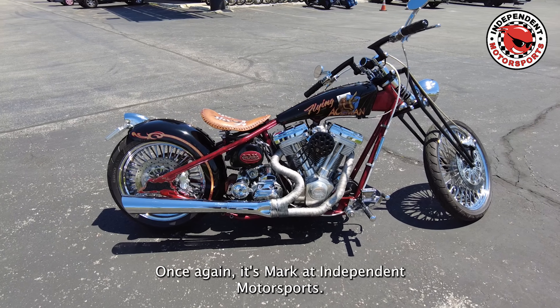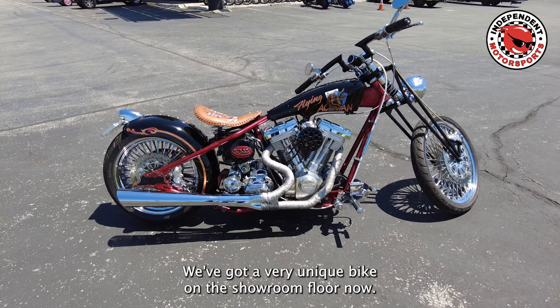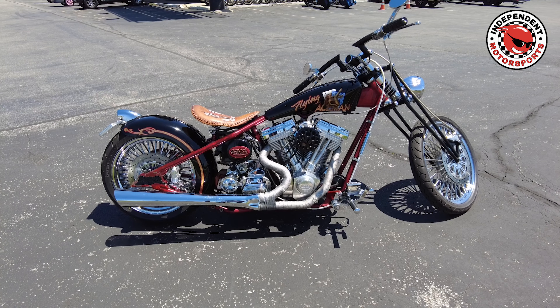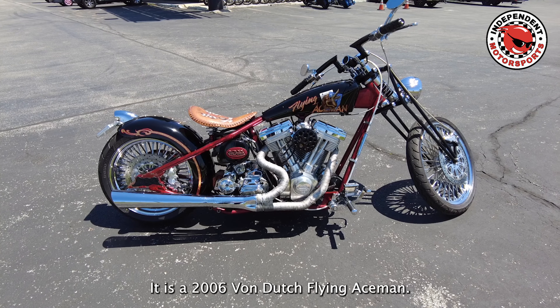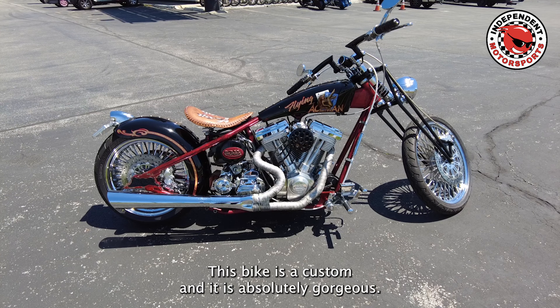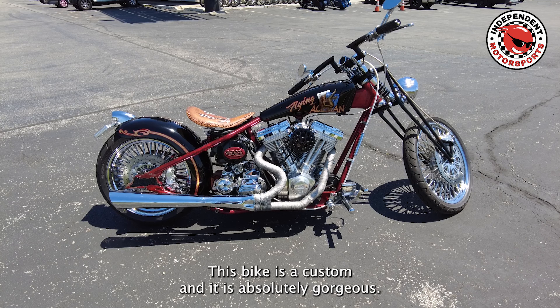Once again it's Mark at Independent Motorsports. We've got a very unique bike on the showroom floor now. It is a 2006 Von Dutch Flying Aseman. This bike is a custom and it is absolutely gorgeous.